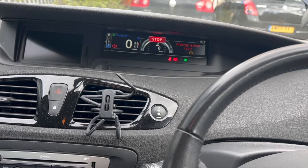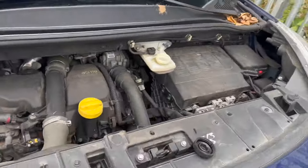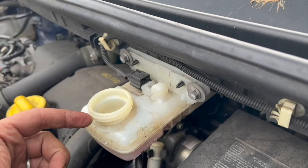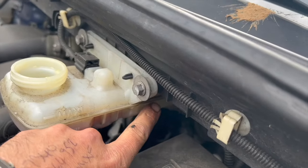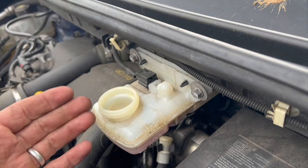I'll just show you where the fluid is located now to top it up. I've got the cap off already - this is your fluid reservoir. It looks like there is some fluid in there, but if you tilt the reservoir slightly down towards the back, there's hardly anything in there.